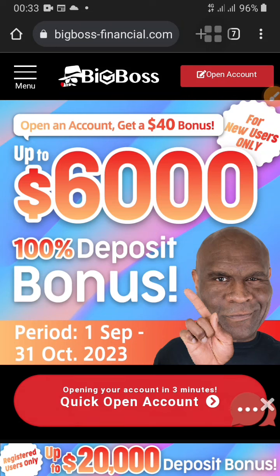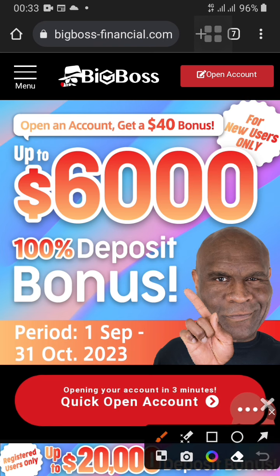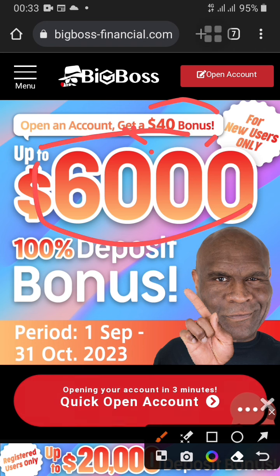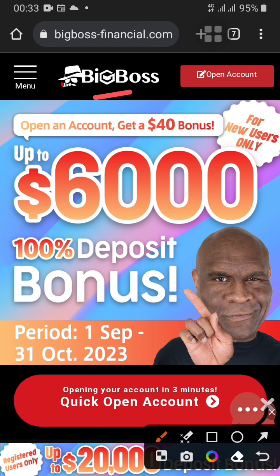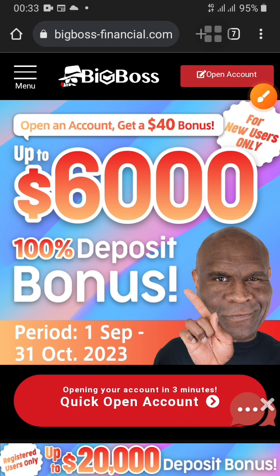Welcome back. I'm going to show you how to receive a $40 no deposit bonus given by this broker. As you can see, we are looking at opening an account for a $40 no deposit bonus. I'm going to show you how to receive this bonus in just a few minutes. The name of the broker is shown above — it's BigBoss. If you want the link, just ask me in the comment section and I'll share it.